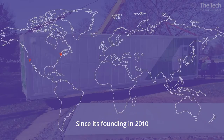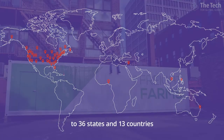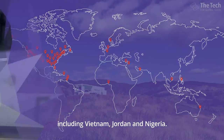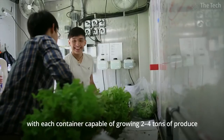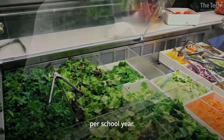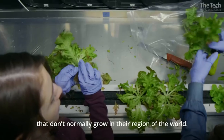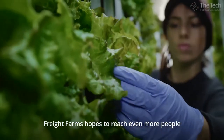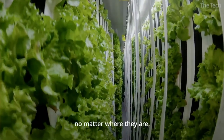Since its founding in 2010, Freight Farms has sent more than 200 of its shipping containers to 36 states and 13 countries, including Vietnam, Jordan, and Nigeria. Schools are some of their biggest customers, with each container capable of growing two to four tons of produce per school year. Some people are even growing varieties of fruits and vegetables that don't normally grow in their region of the world. In the coming years, Freight Farms hopes to reach even more people who want sustainable, locally grown produce year-round, no matter where they are.